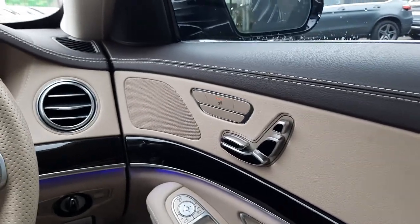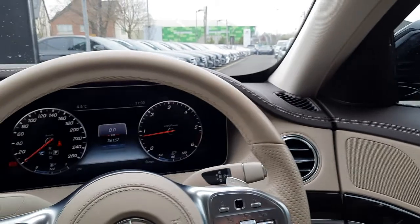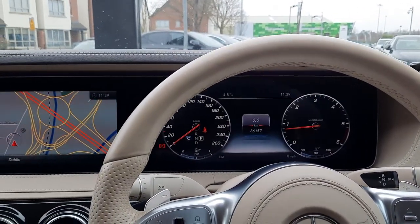Folks, if you have any further questions about this vehicle, please don't hesitate to give myself, Sean, a call, or any of the members of the Mercedes-Benz sales team.